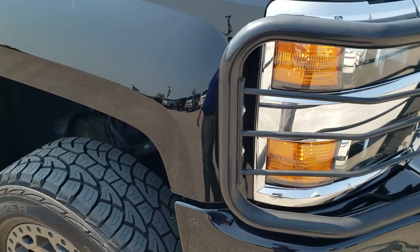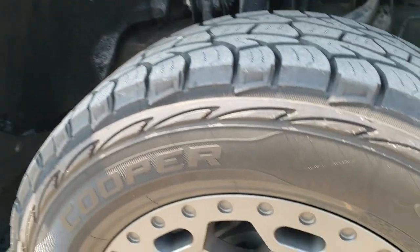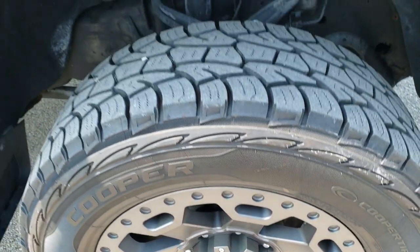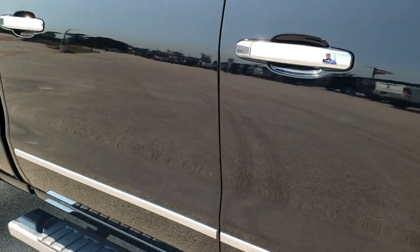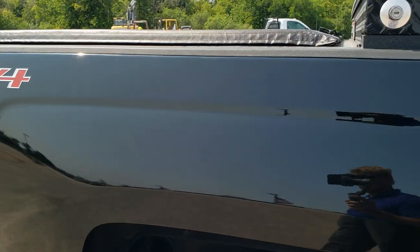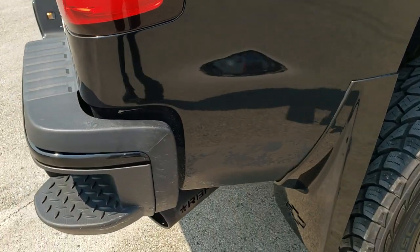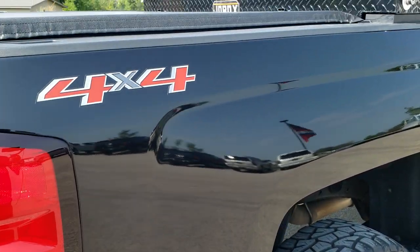Passenger side front fender is in nice condition too, and the passenger side rim — no scuffs or scrapes on there. As you go down this side of the truck, take note of how clean the body is, how reflective and mirror-like that paint is. We take these HD videos so if you are far away or even close by and just cannot make the trip down, you can still see the truck, hear the truck, and have confidence in the vehicle before you even get here — so that when you get here, there are no surprises.